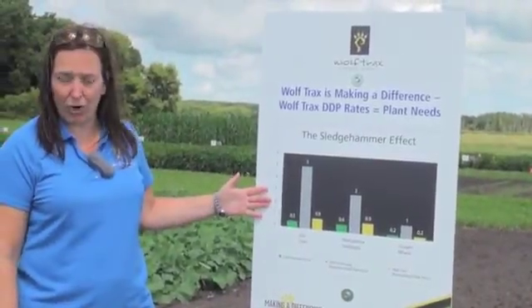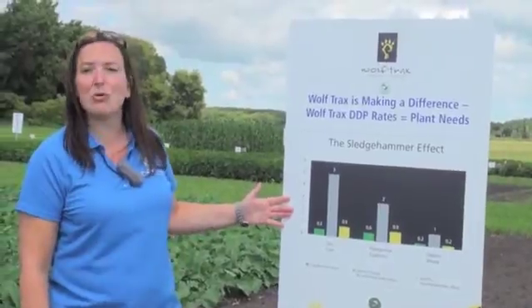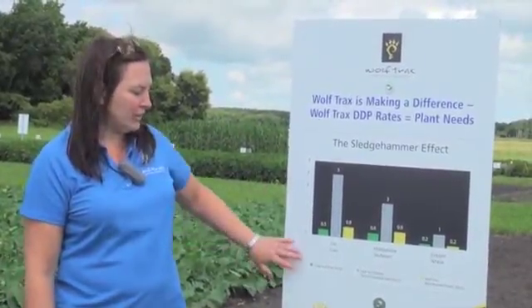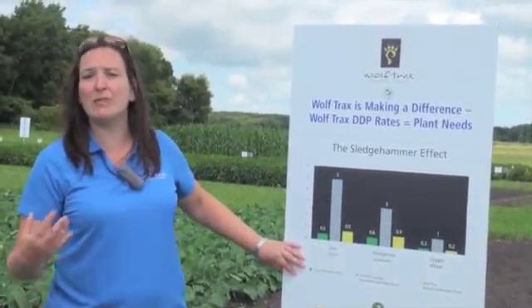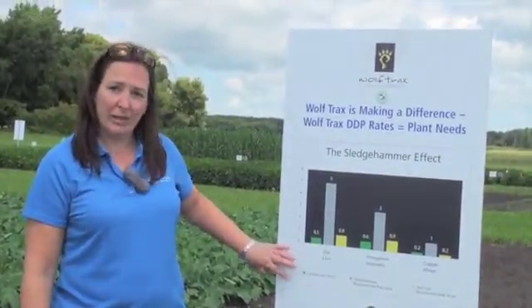We've taken a sample of three different crops — corn, soybeans, and wheat — and looked at the actual crop removal on an average year based on average yields. You can see that in corn, for example, really we're talking about half a pound per acre is what's physically being removed from the soil in an average corn crop.